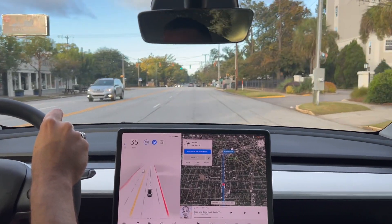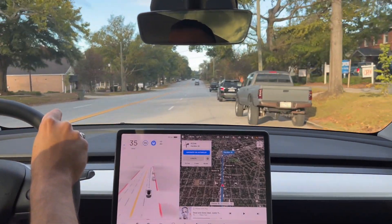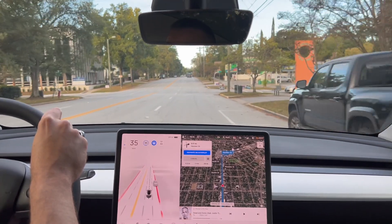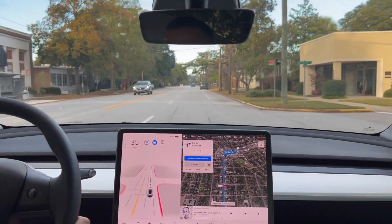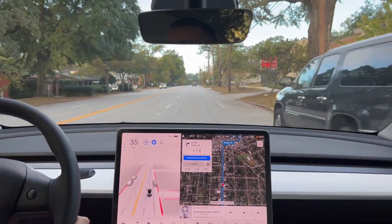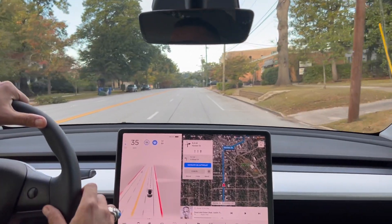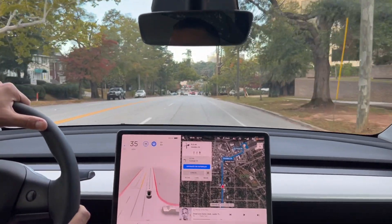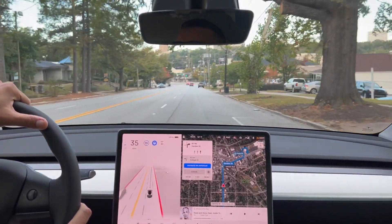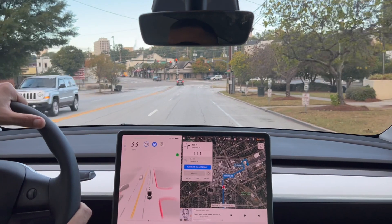For those asking about getting FSD beta with a 98 safety score: Elon tweeted on Wednesday that people with 98 and above will get FSD version 10.4 next Friday — maybe Friday afternoon or Saturday morning. So if you're still in the safety score beta, hold on and keep that 98 score. There's talk of pushing it to the company fleet first, then roughly a thousand cars an hour to the public. If they find a major issue they'll halt the release until they get a fix.